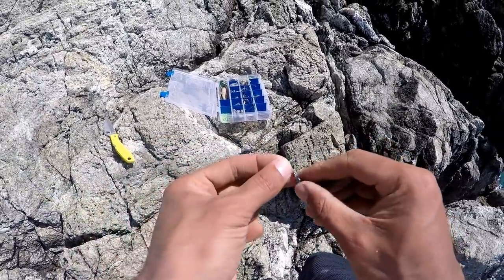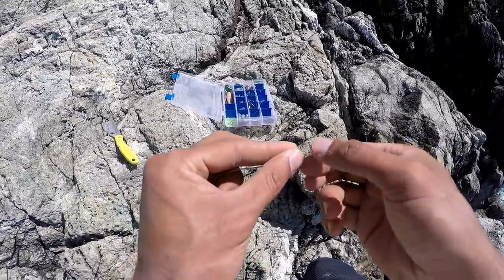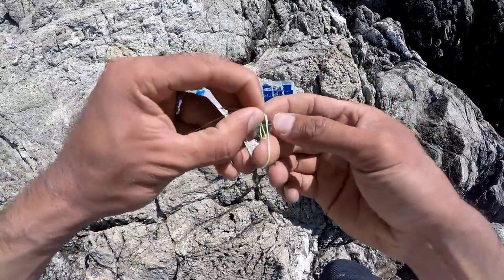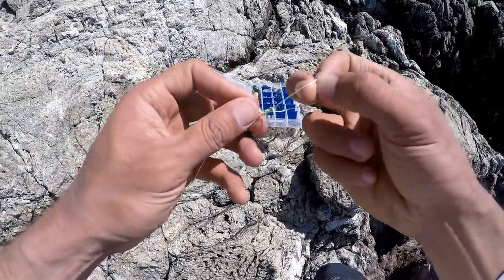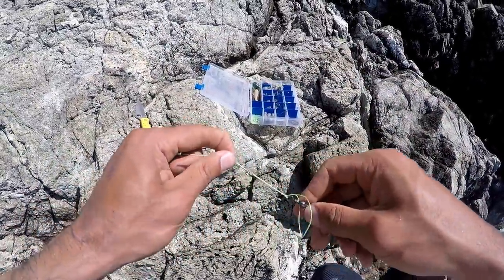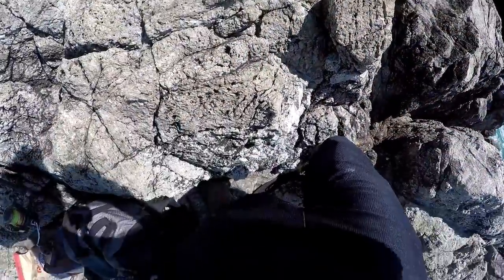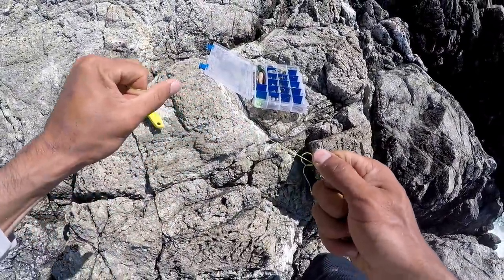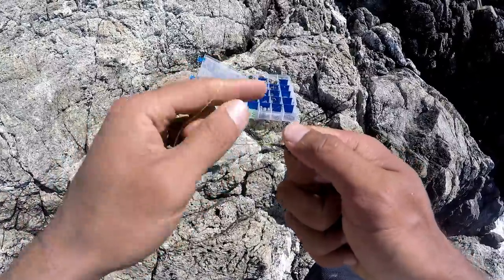Whether I'm on a boat or fishing from rocks, I tie my rig just the same way. Palomar knot from the braid to the swivel. Double up that line, twist it over, put it through just like a regular old knot. Make sure those lines are equal, then pull it through. Give it a little wet, a little spit, then you can just pull one line or both. Pull that down — there's your Palomar knot.